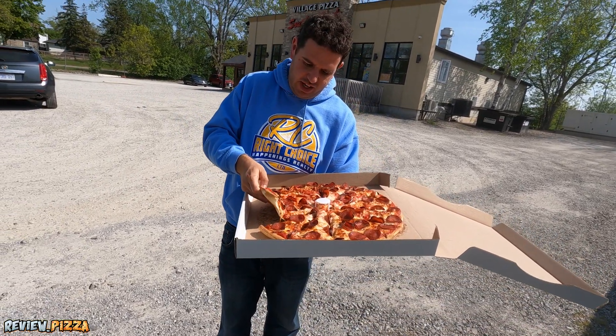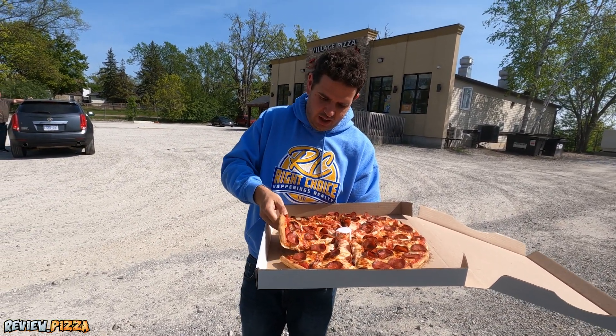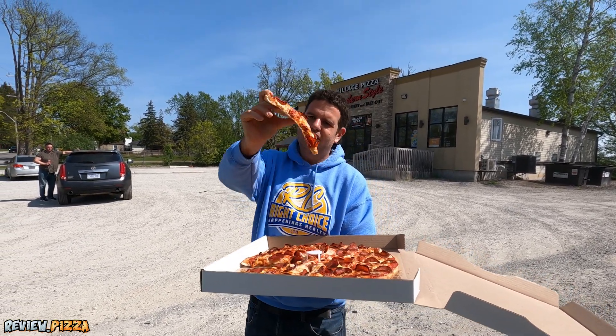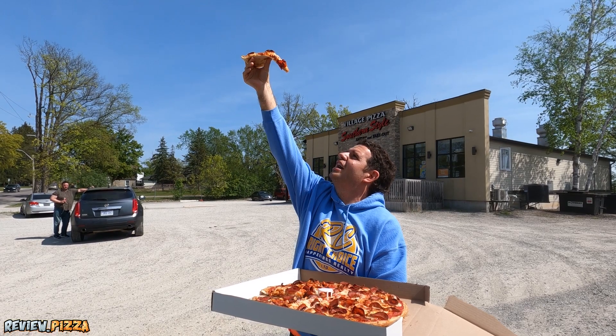It's not cup and char, but we definitely got some char on there. Nice and saucy underneath — a little light, a little browning.